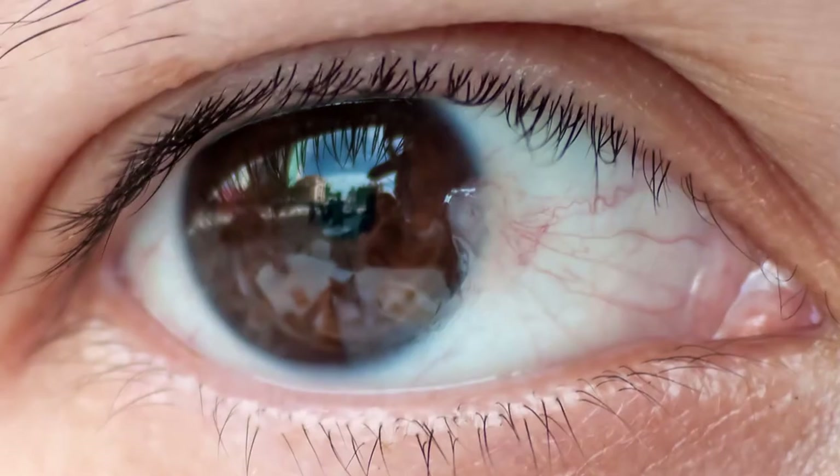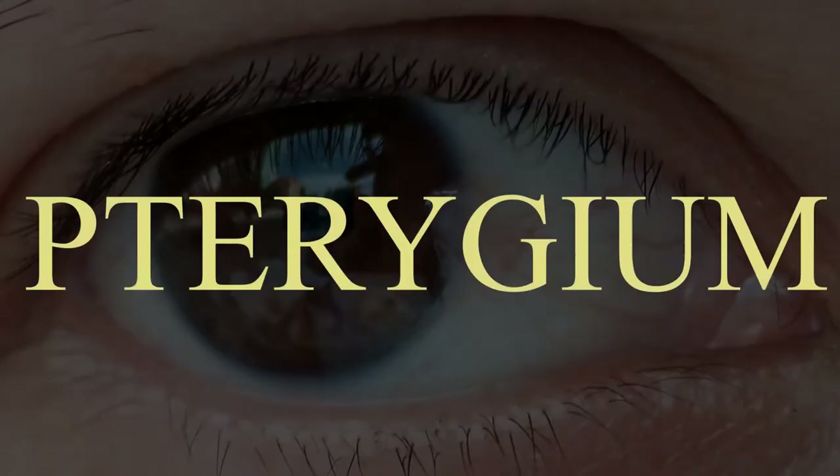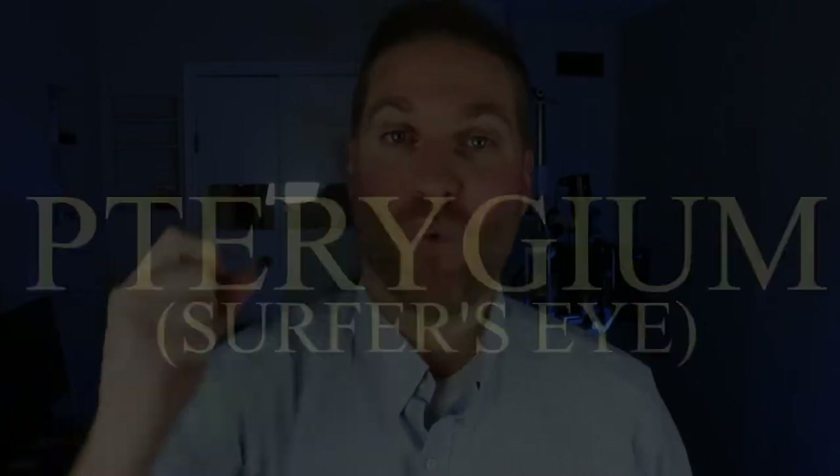Chances are, if you've noticed a growth on the surface of your eye, specifically the cornea, the front clear portion of your eye, it could be a pterygium or surfer's eye. We're going to talk about what it is, why you have it, and what you can do about it.